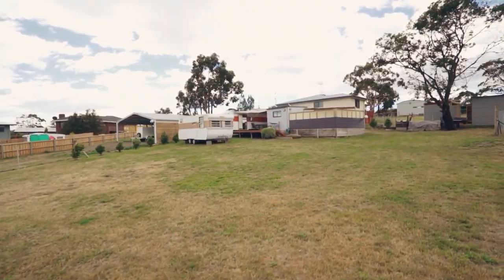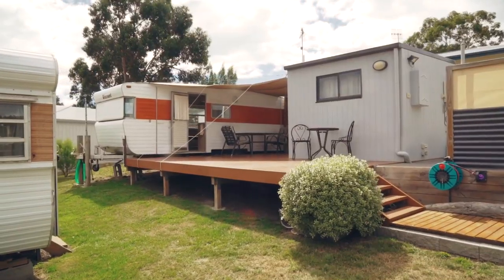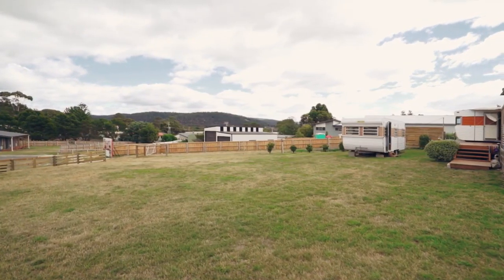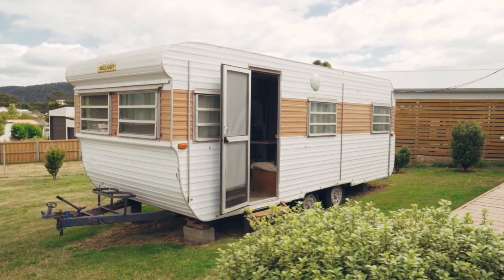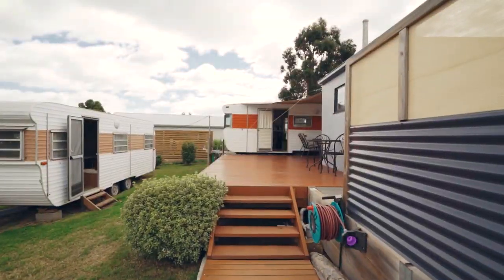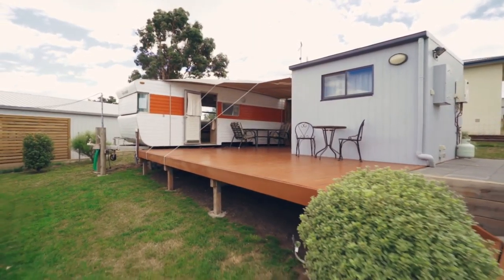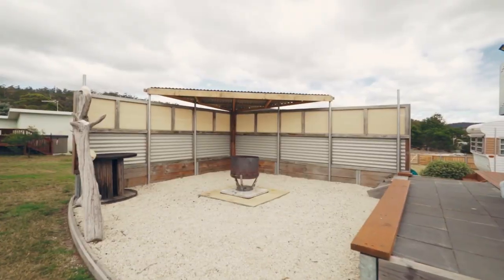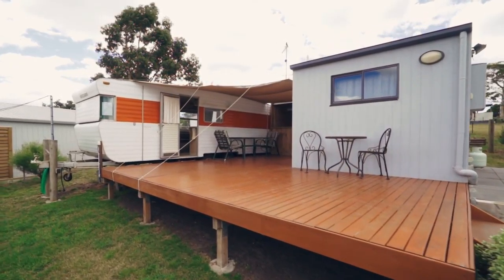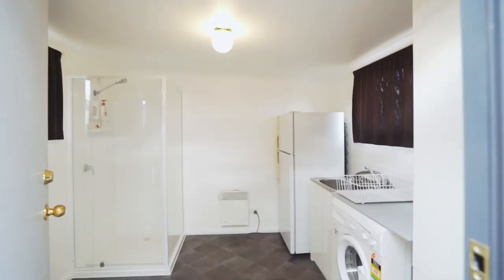Situated here at Six Pearl Court, we've got an allotment size of 868 square metres. On site are two caravans, already fully equipped with all the things you need to just move in and start straight away. There's a covered six by six metre deck, fire pit area, and recently added to the property is the new amenities building complete with shower, toilet and laundry.